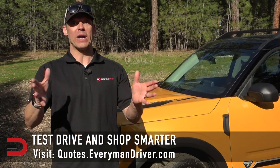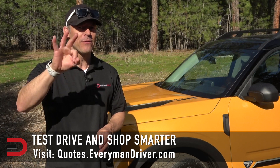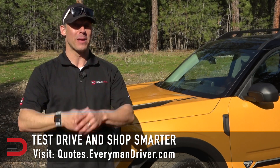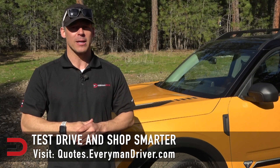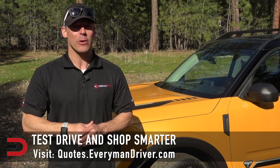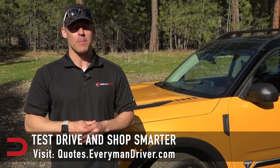One final note: if you are in the market for a new vehicle soon, connect with your local dealership and price and test drive at least three different vehicles. A vehicle's strengths and weaknesses can only be discovered when you are behind the wheel. Visit quotes.everymandriver.com, select the make, model, and your zip code, and you'll get invoice pricing in your area. Shop smarter with price quotes at quotes.everymandriver.com.